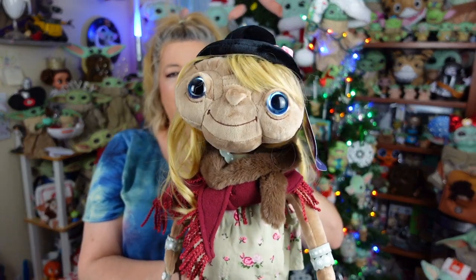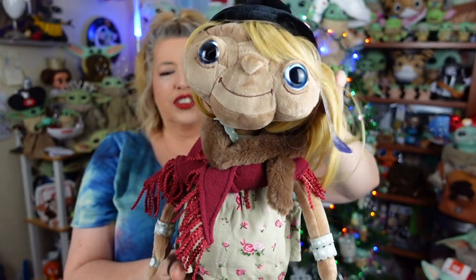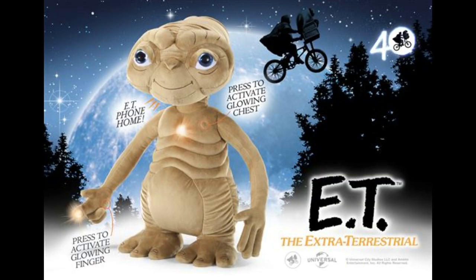Now that I've reviewed this little cutie, let me tell you about the other one coming up on their website. They have an E.T. Interactive Electronic Plush — it's going to look like this one, minus the little dress-up. So it'll just be a plain E.T. plush, but his finger will light up, his chest will light up, and he says nine phrases. Unfortunately, they don't have any video of it on the website to see what phrases it says. But he's $45 and releasing in March of 2023. I'm thinking I just might have to pre-order that one to review it for you guys.